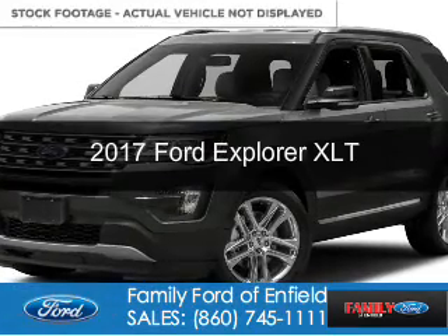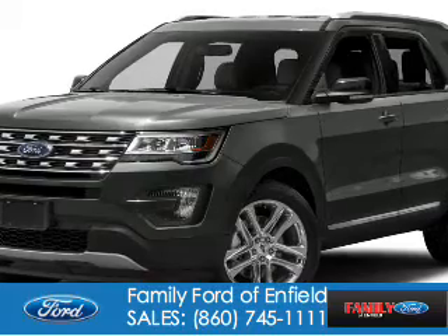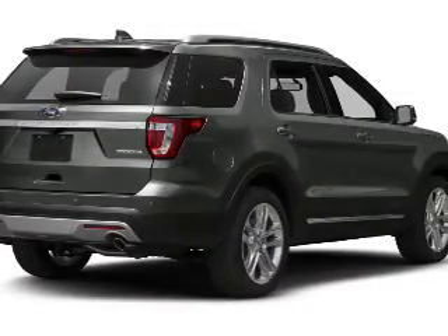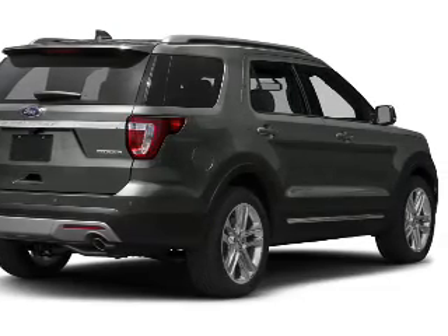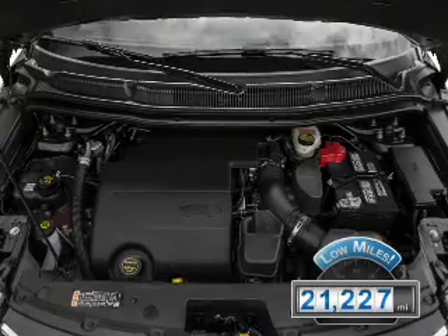This is a certified pre-owned 2017 Ford Explorer. It's powered by four-wheel drive, a 3.5-liter six-cylinder engine, and a six-speed automatic transmission. With fewer than 25,000 miles, this vehicle has a long road ahead.